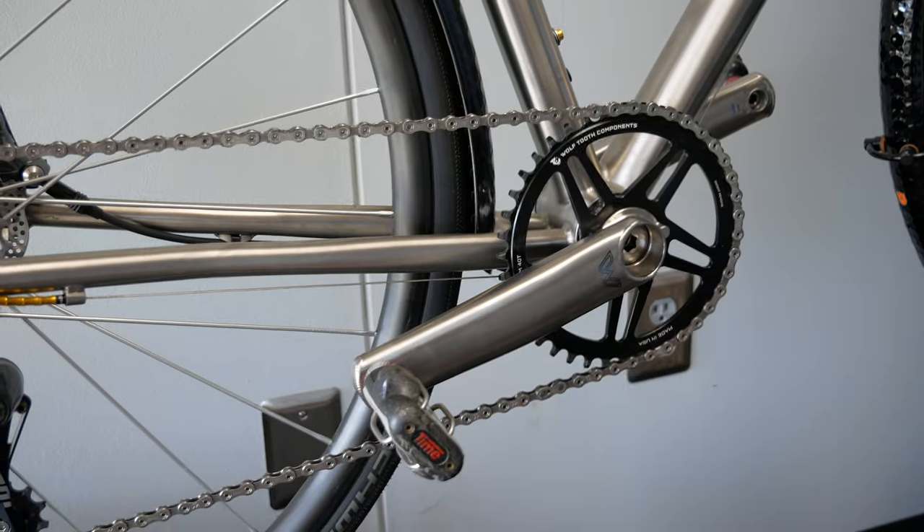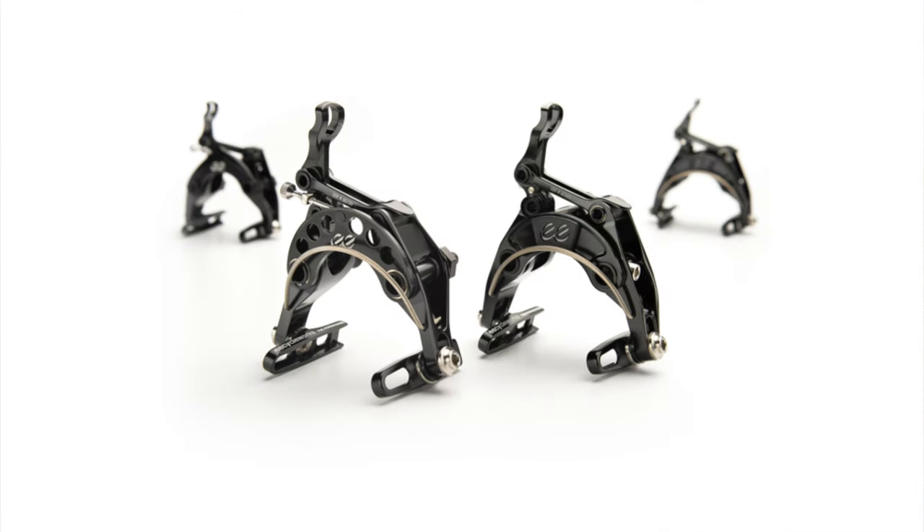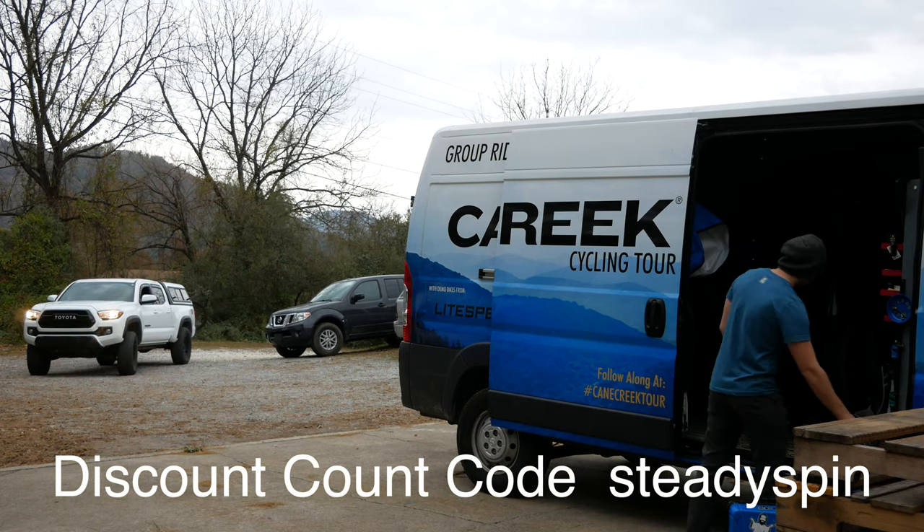Cane Creek offers a variety of things including cranks, bearings, forks, shocks, seat posts, and more — including a discount code: SteadySpin.